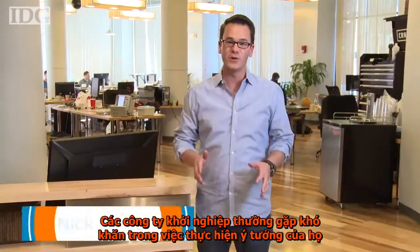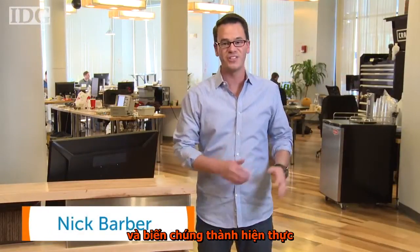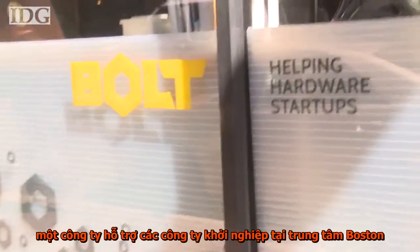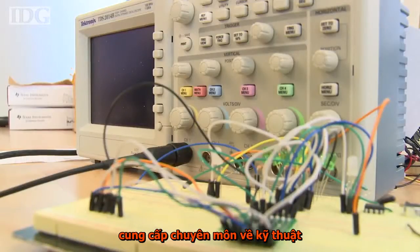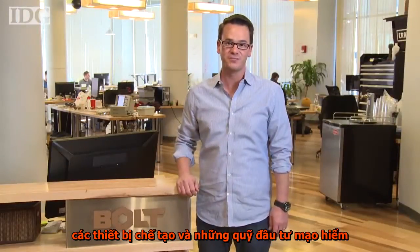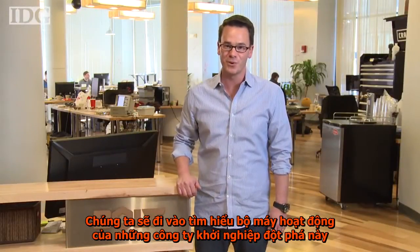For many hardware startups, it's difficult taking their great ideas and turning them into a reality. That's where Bolt comes in. They're a seed-stage startup here in downtown Boston that provides engineering expertise, fabrication equipment, and venture capital funding. We go inside the operation on Breakout Startups.